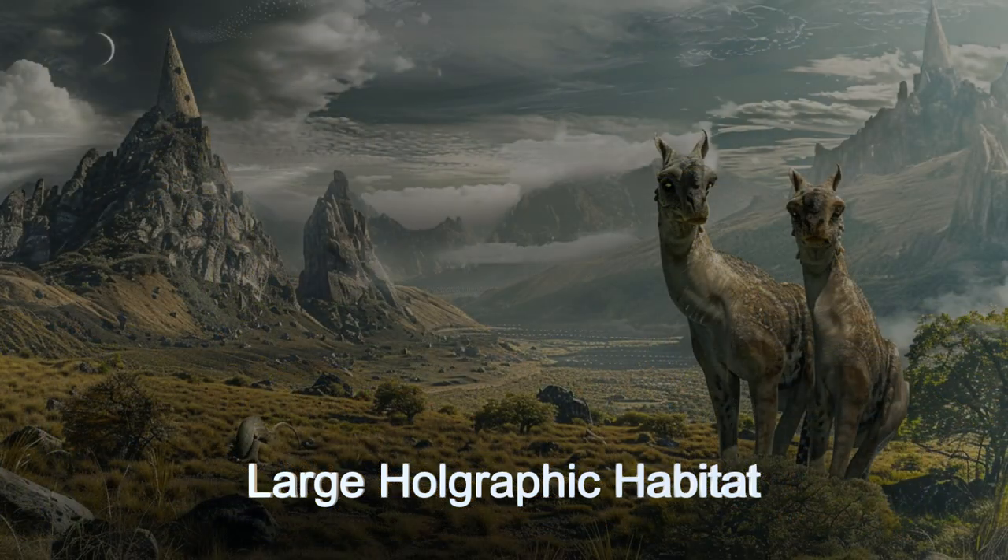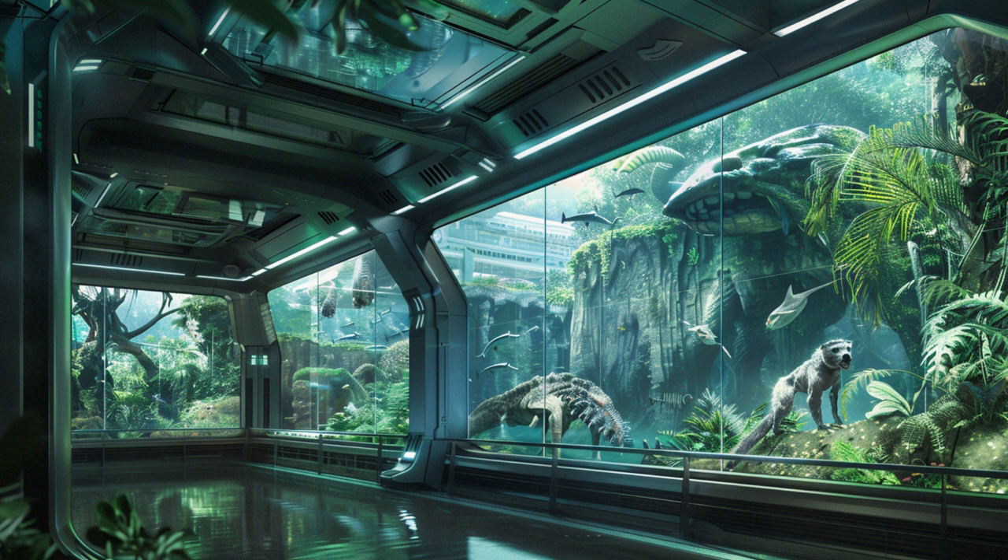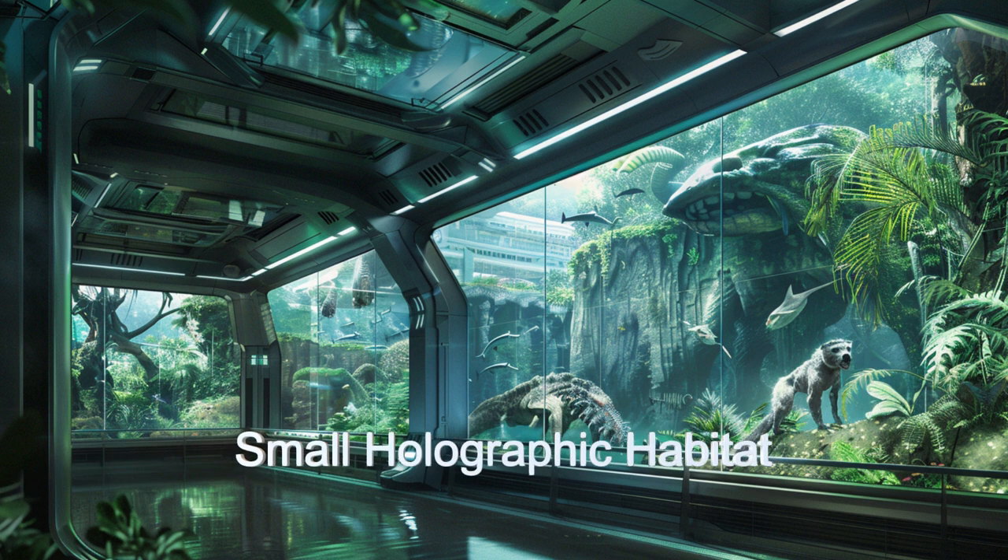The ship does an admirable job of creating suitable habitats on the ship while transporting animals, using holographic habitats and adaptive environmental controls.